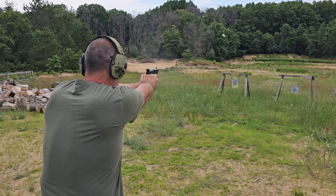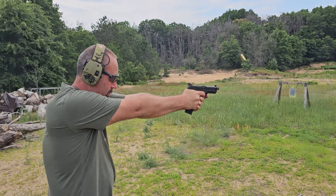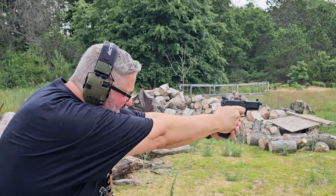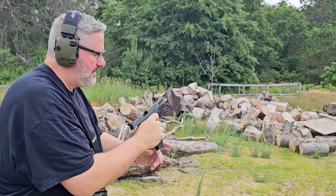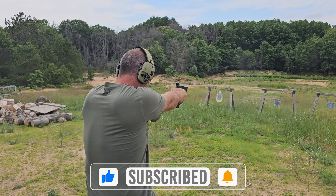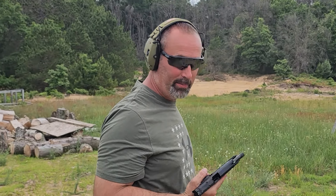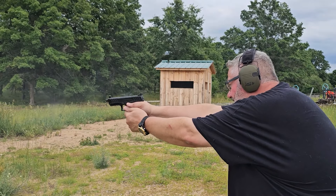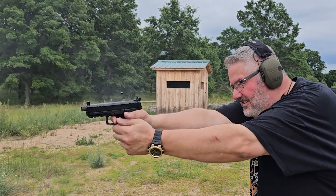My first round through the Stoger. I like it. The trigger is definitely a little heavier, but very smooth. First impressions? Not bad at all. I like it.